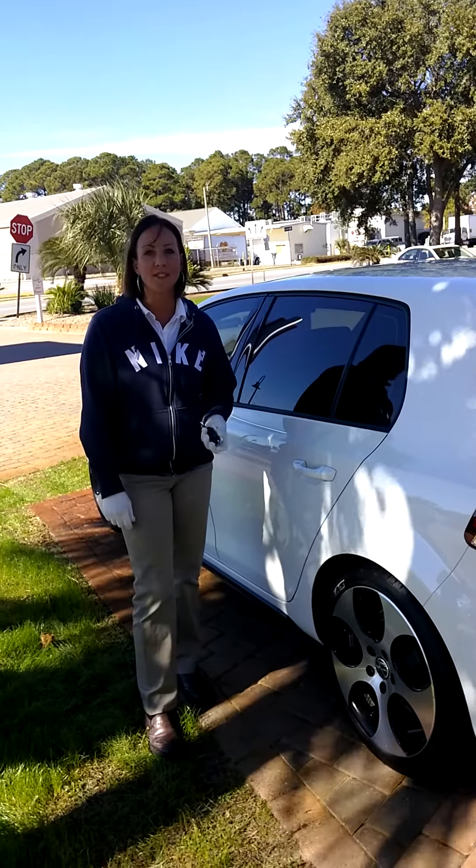Hey, it's DJ at Orpreona Destin. Today I want to tell you about a 2011 Volkswagen Autobahn GTI.